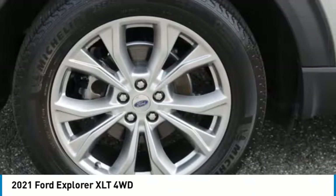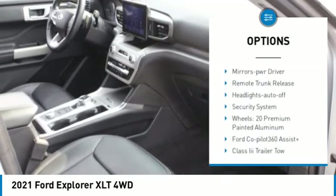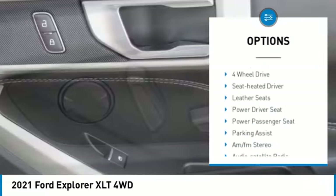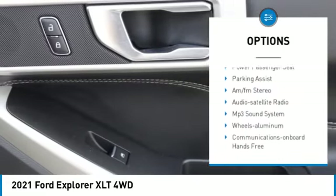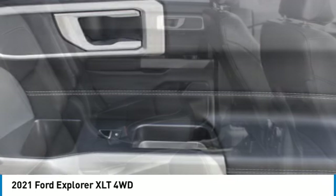Here are some of this vehicle's great options: aluminum wheels, rear spoiler, heated side mirrors, traction control, daytime running lights, remote keyless entry, mirror memory, remote trunk release, headlights auto off, and security system.